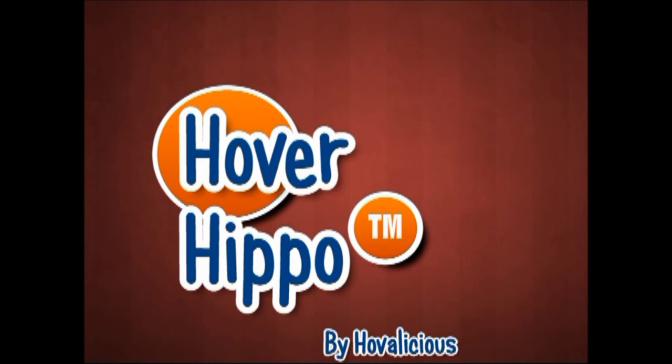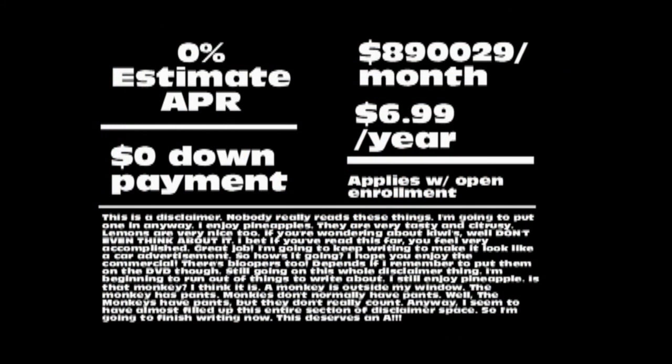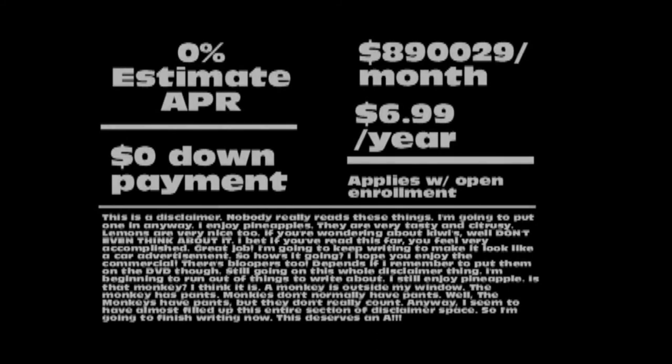So what do you think you'll want for your next vehicle of choice? The Hover Hippo by Hoverlicious — buy now and receive a free mustache decal and save a koala's home. No interest or down payment due with signing. Drive responsibly. 15 minutes can save you 15% or more. Ask for the Carfax. Offer ends December 21st, 2012.